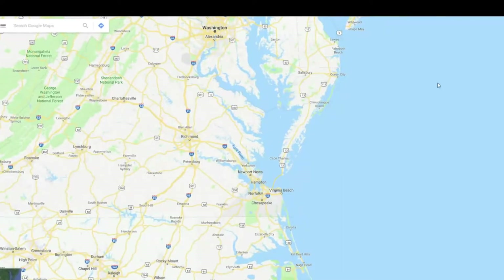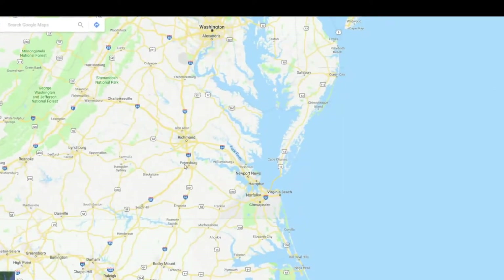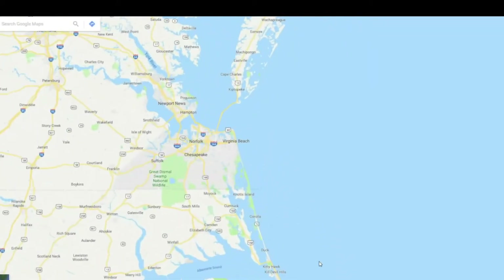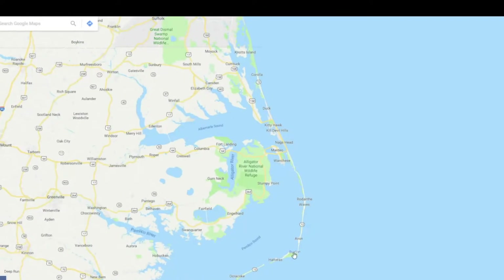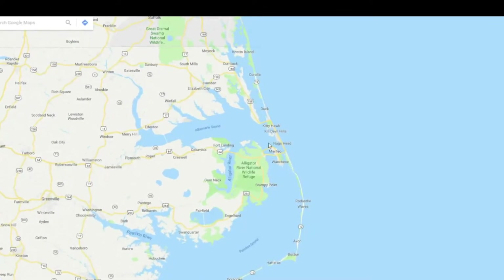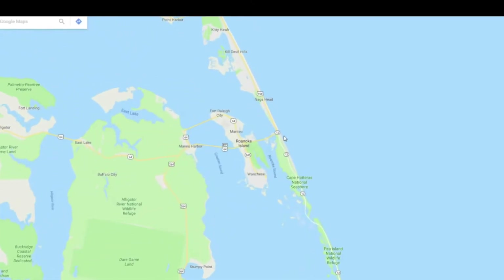This is Google Maps, just to give you an idea of where we are. Here's Washington up here, here's Richmond, here's Norfolk, and down here is the Outer Banks. You can see Hatteras down here, and here's Kitty Hawk and Nags Head. This is Roanoke Island, where we start from.